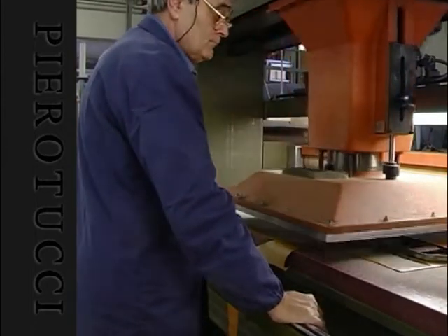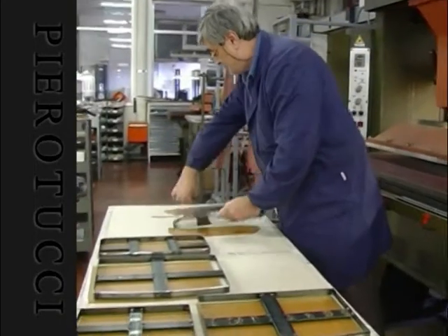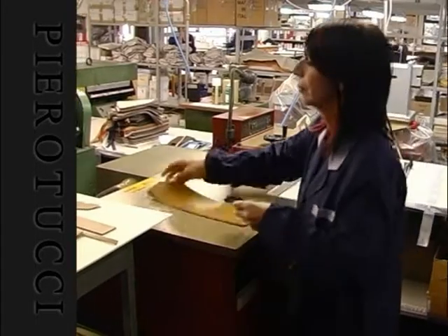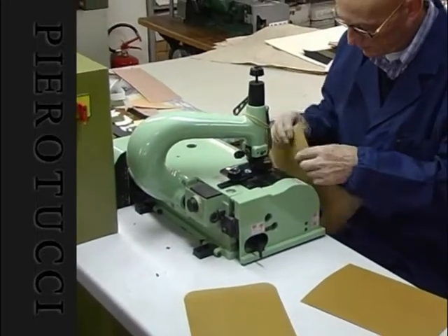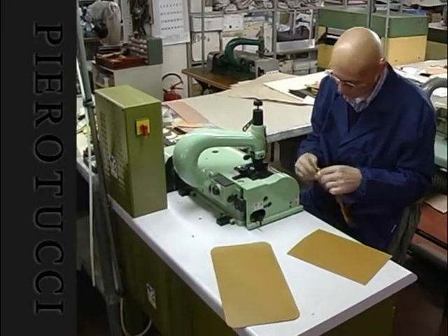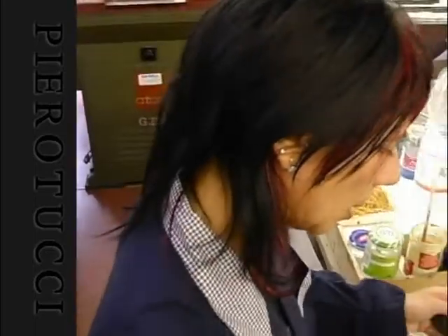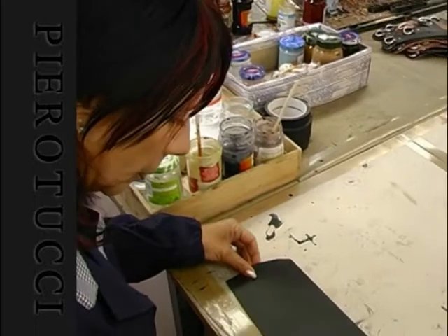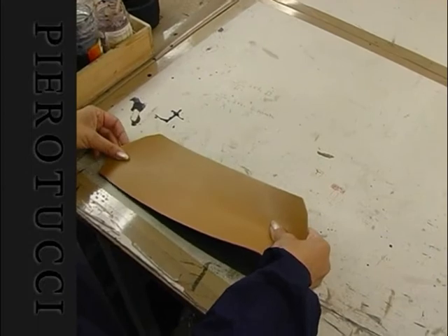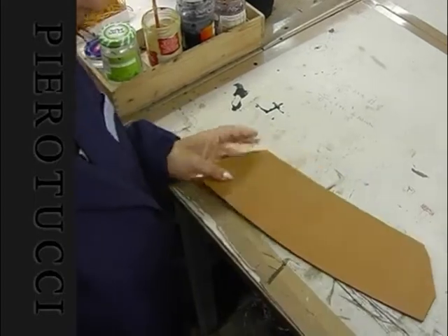Inside the factory you will see our craftsmen at work assembling all the various leather goods that will soon make their way into the retail store. With careful attention to detail, the leather is cut precisely to its specifications, coloured, and then hand stitched.